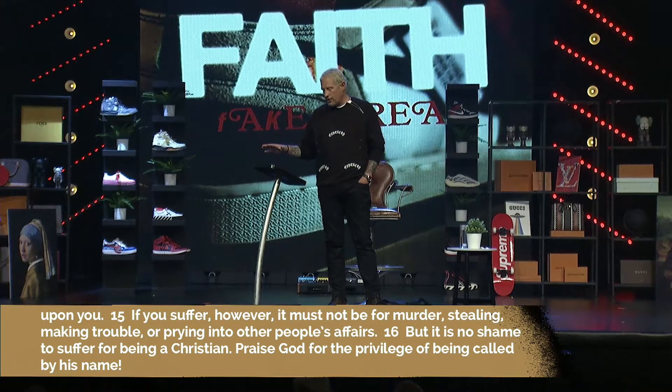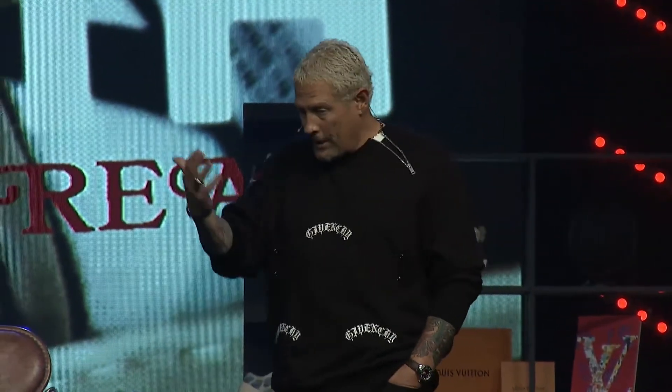He says: 'If you suffer, it must not be for murder, stealing, making trouble, or prying into other people's affairs.' In other words, if you're suffering just because you're doing something stupid, making a bad decision — that's not what he's talking about. He's not talking about suffering as a result of a bad decision. But it is no shame to suffer for being a Christian — praise God for the privilege of being called by his name.